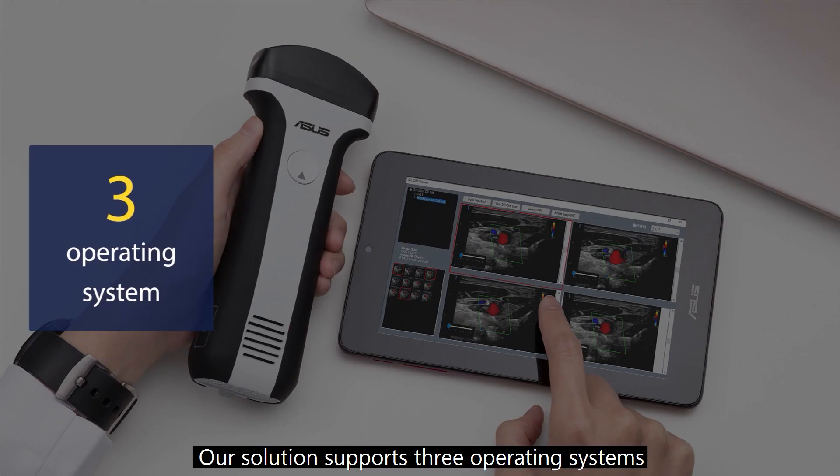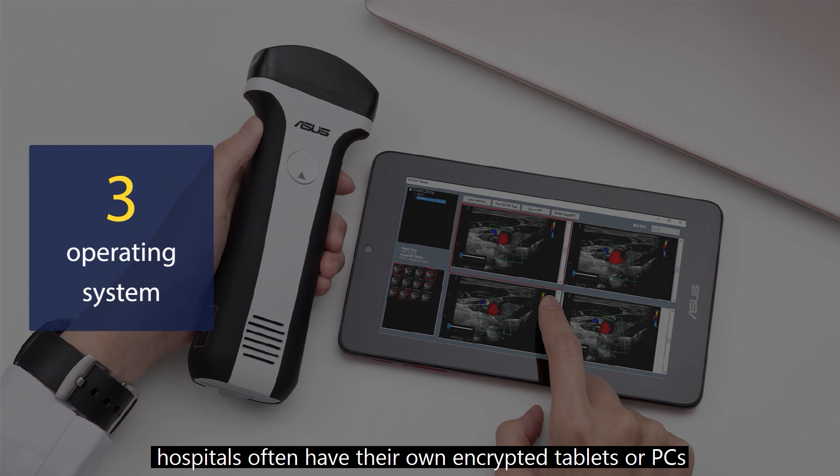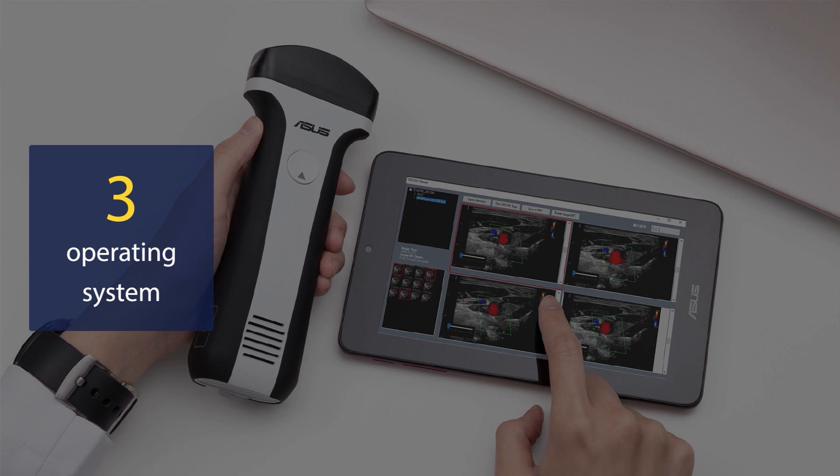Our solution supports three operating systems, including iOS, Android, and Windows. We know that hospitals often have their own encrypted tablets or PCs, so application flexibility is key.